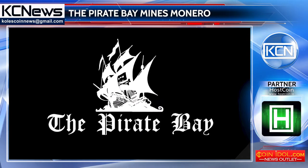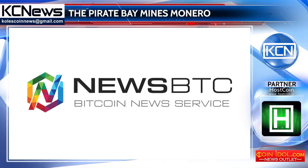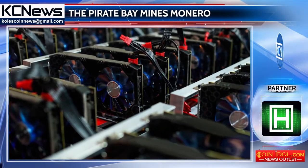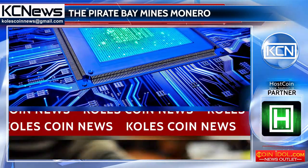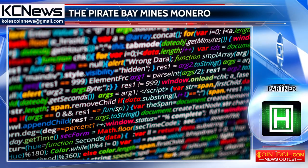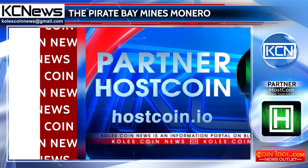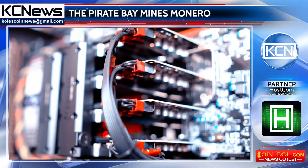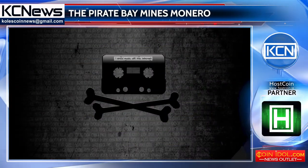The Pirate Bay torrent tracker is engaged in Monero mining through users' computers. As NewsPTC informs, on September 16th, many site visitors noticed an overload of processor usage while visiting the torrent tracker. It turned out that the Pirate Bay creator was testing a script embedded in the site. The lines of JavaScript code, which allow use of the power of users' processors for Monero cryptocurrency mining, were written into the footer of the tracker.